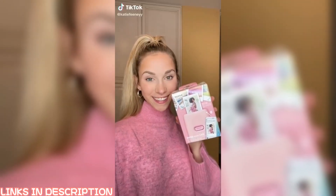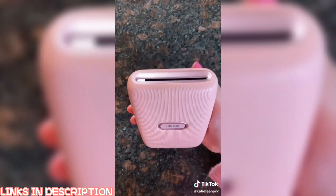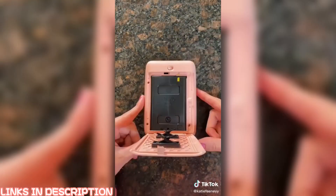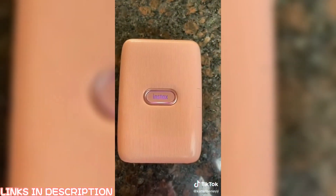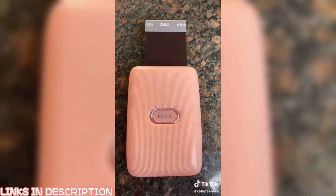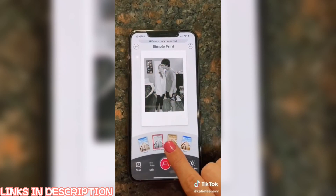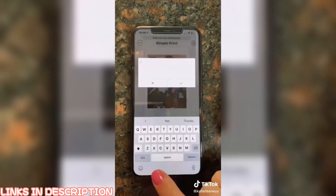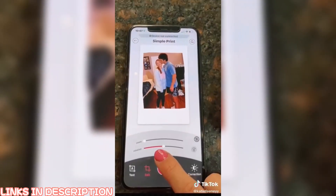I saw this on Amazon and I just had to get it. It's a mini Polaroid camera — a lot smaller than a normal Polaroid — and I got really cute film to put in it. What I love about this is it connects to your phone, so you can either take a picture or use an existing picture in your camera roll. You just swipe up to print. Before you print, you can add filters and edit the photo to your liking. You can also add text to your pictures, rotate the photo, and zoom in and out.